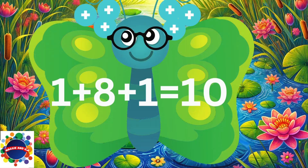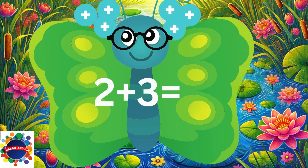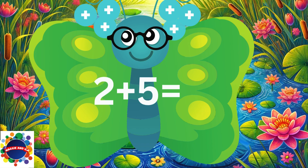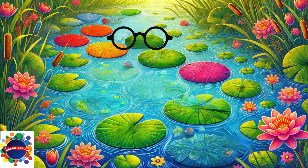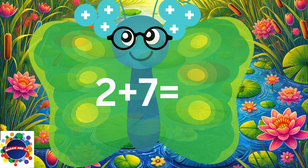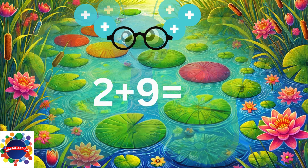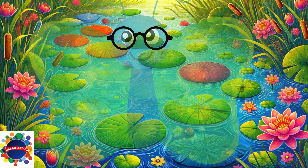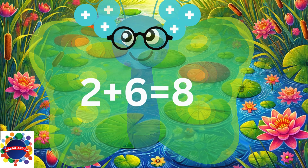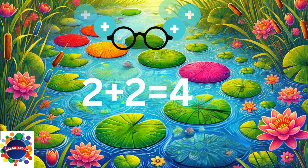Number two. 2 plus 3 equals 5. 2 plus 5 equals 7. 2 plus 7 equals 9. 2 plus 9 equals 11. 2 plus 6 equals 8. 2 plus 2 equals 4.